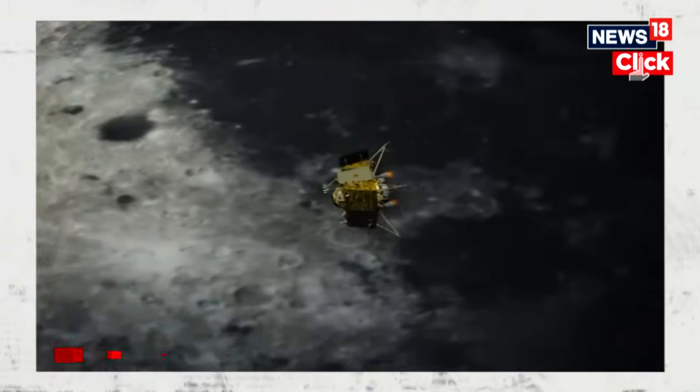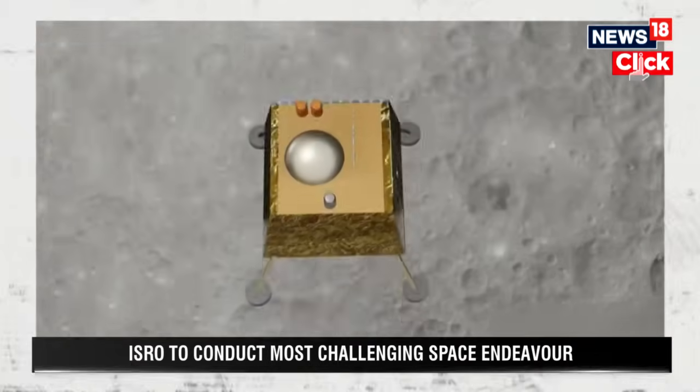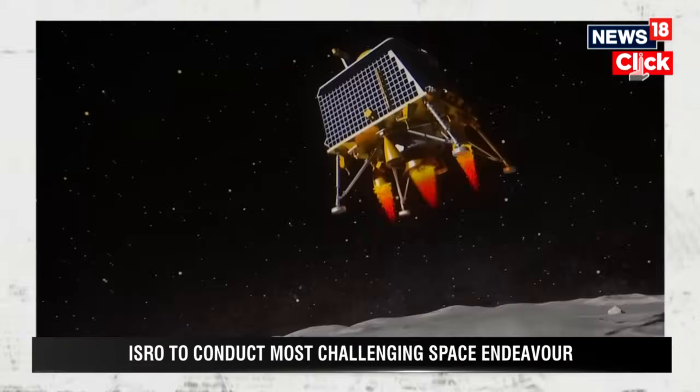The stage is set, the countdown has begun, and a few hours from now the Indian Space Research Organization is going to initiate the automatic landing sequence for the power descent of the lander module of Chandrayaan-3, India's third expedition to the moon. It's going to be a roughly 15 to 16 minute exercise beginning at about 5:45 PM. If everything goes well, India would be on the south pole of the moon by 6:04 PM.